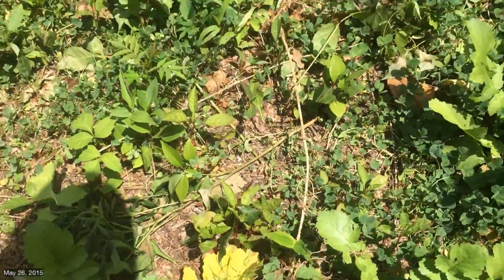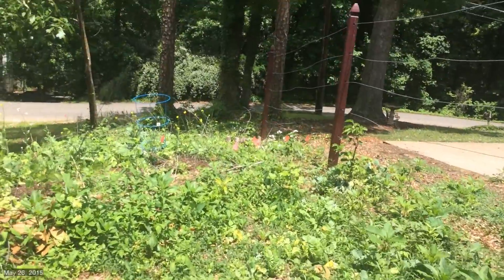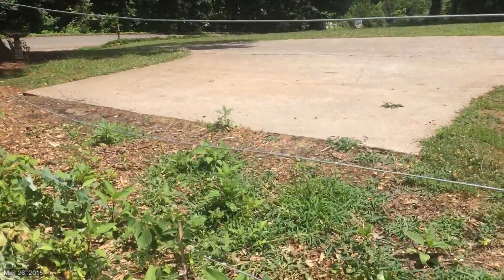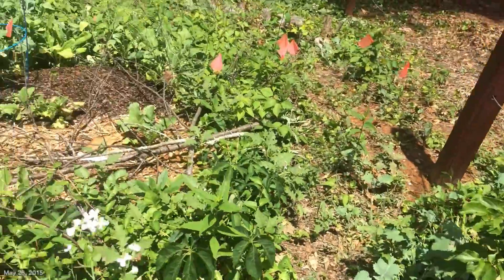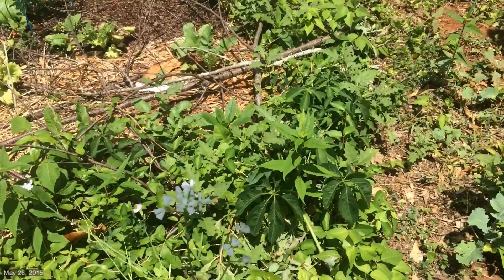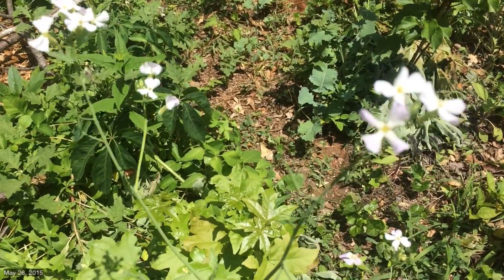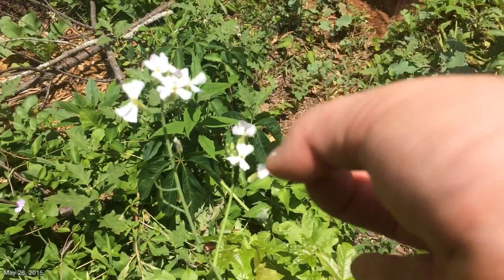My kiwi — growing strong, both of them. So that's good news. Uh oh — right there is a Japanese beetle. We don't likes them. I'm going to thump it.